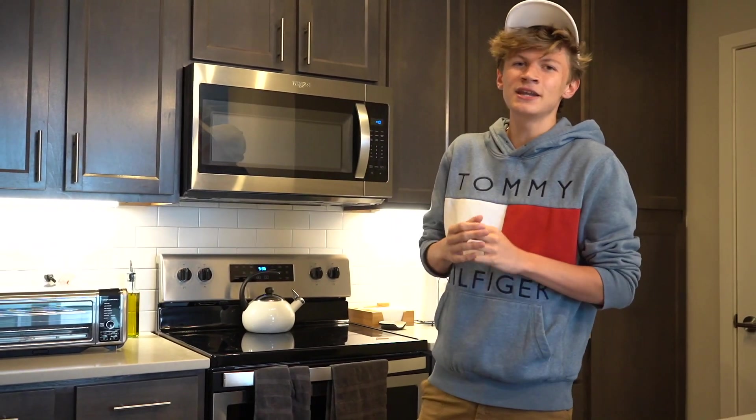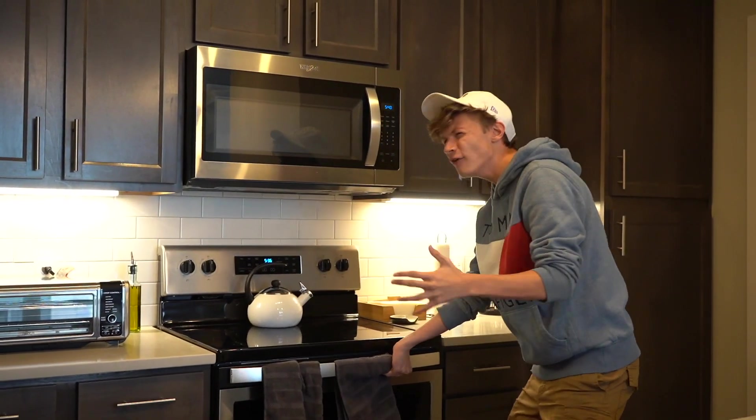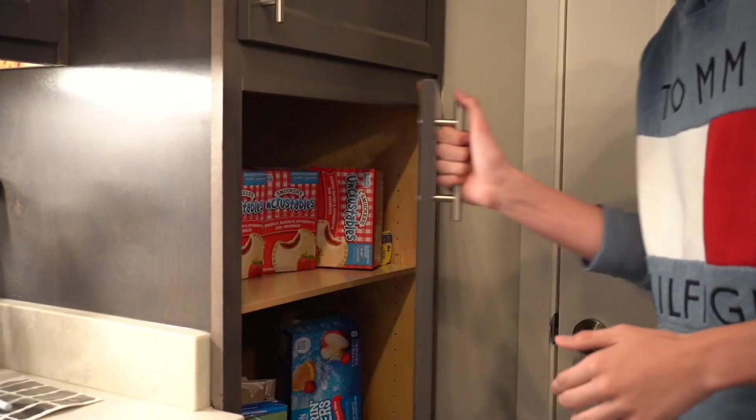So as you guys first come in, we got a very nice state of the art kitchen here. I've not spent too much time here so far. I did not really pay much attention in food nutrition. Don't have too much experience cooking, using the oven and whatnot. But your boy's got to eat. So if you come over here, I'll show you guys what I got going on in the pantry and what I've been surviving on for the past week or so that I've been living here.